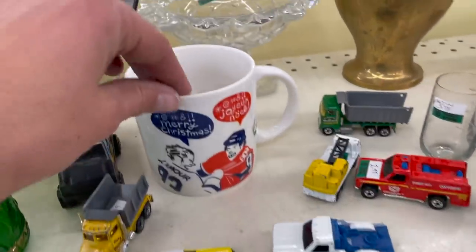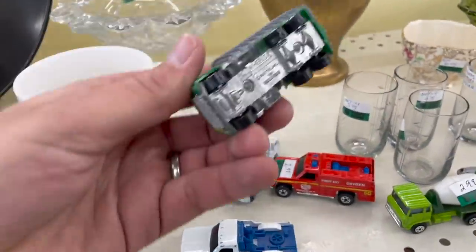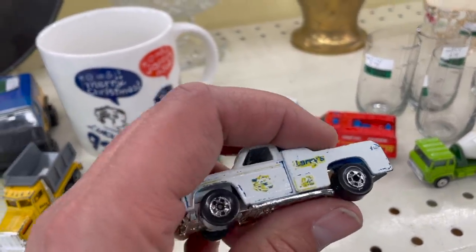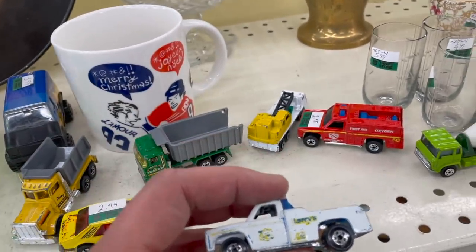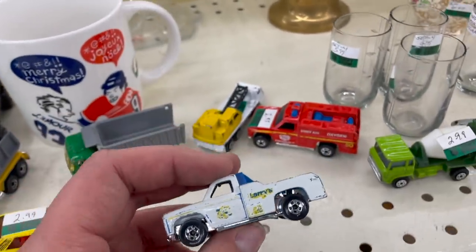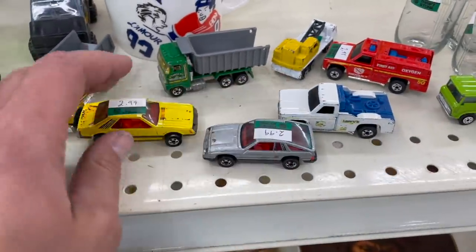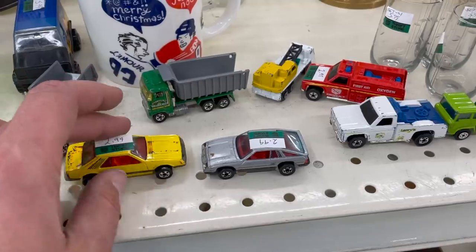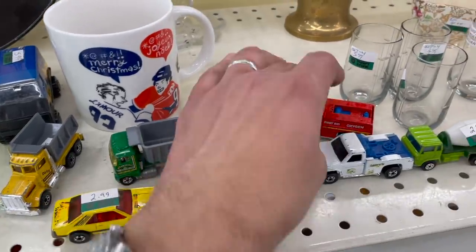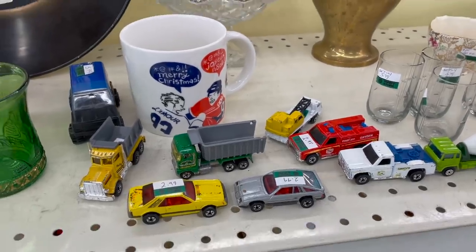Now here we go. Funny little coffee cup with two hockey guys fighting — that's not what I'm looking at though. What I'm looking at are the Hot Wheels. These are what they call Black Walls. Black Walls came right after Red Lines. In fact I think this Larry's Towing Truck also came in a Red Line. Larry was the designer of many of the Hot Wheels and they named this Larry's Towing as a homage — a tip of the hat to him. These are somewhat collectible, probably worth about $5 each in this shape. They're priced at $2.99, so that's only a couple dollars profit. Might leave those, but where there's some there might be others, so we'll keep looking around.